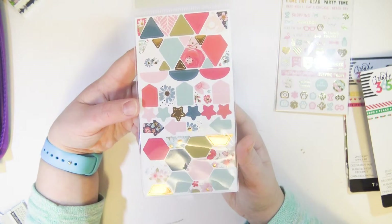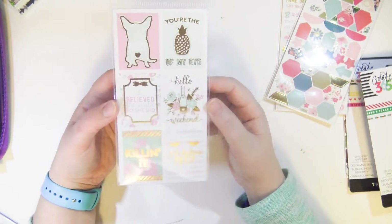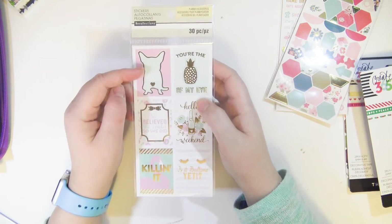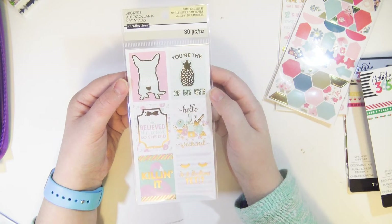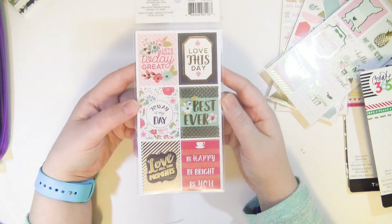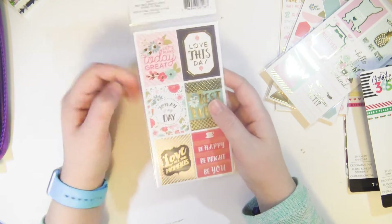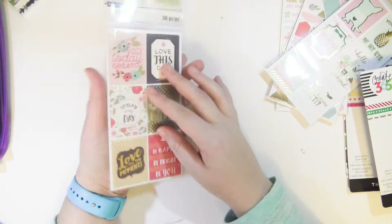This one is really cute — just a bunch of little icons and deco. Almost all of them have gold foil on them, which is pretty great. There are full box stickers too — the pineapple ones are killing it. I even like the dog icon even though in real life I think those dogs are the weirdest looking things. Does anybody else have something where they love it as a design or icon but don't want anything to do with it in real life?